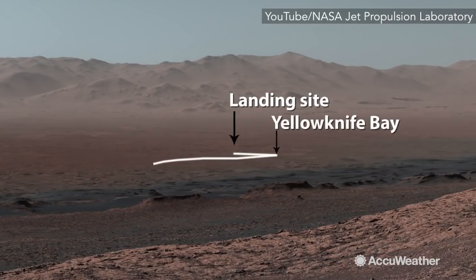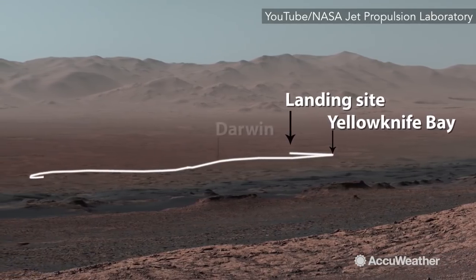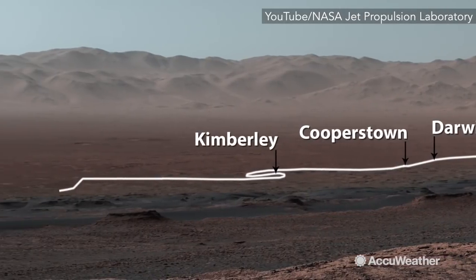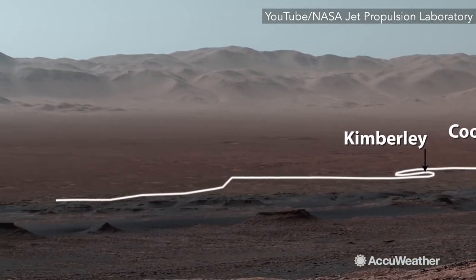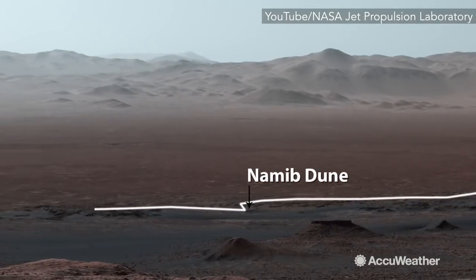After landing, we drove to Yellowknife Bay before we turned southwest through Darwin, Cooperstown, and the Kimberley. The rover studied dark, wind-blown sand at Namib Dune.